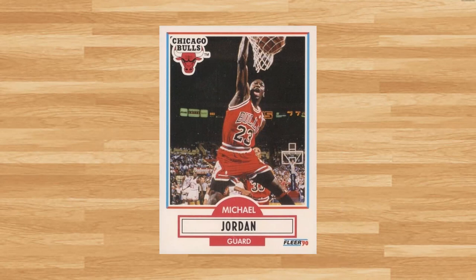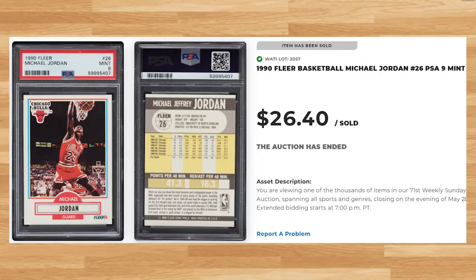We get another classic Junk Wax era Jordan at number 16, this time with this 1990 Fleer card number 26. This was a PSA 9 and it also sold for $26.40. This price lines up with the majority of PSA 9 comps I found for this card for 2023. While doing research for some of these iconic Jordan cards from the Junk Wax era, it's always fun to go back and look at some of the crazy 2021 prices — this Jordan in a PSA 9 was consistently going for between $100 and $150 back in February of 2021.